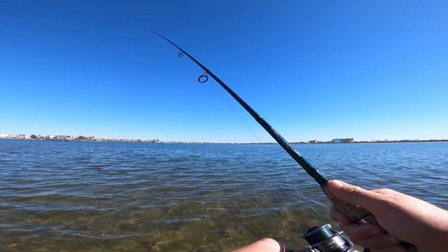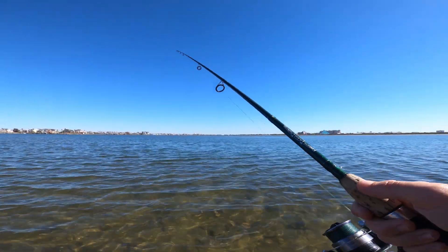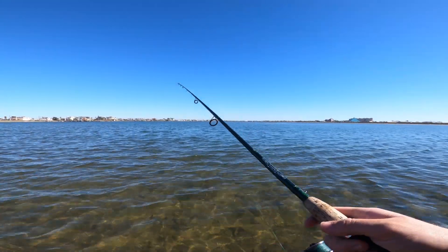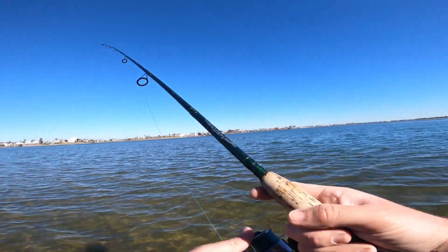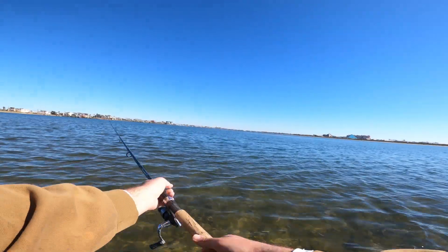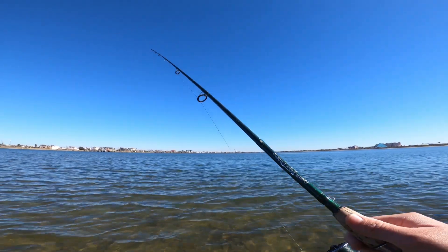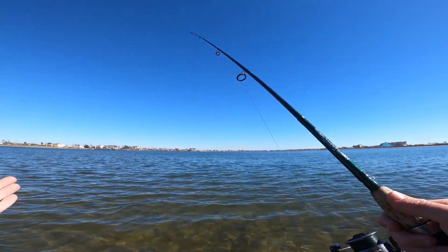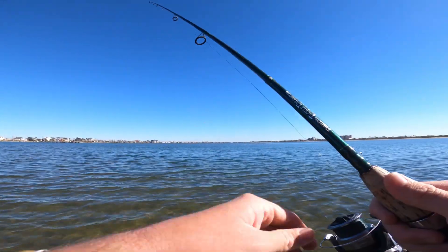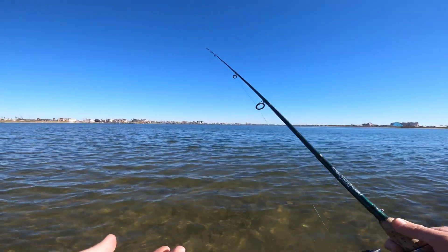So real quick, I want to go over the conditions today. Obviously it's super low tide right now. We are a day post cold front where the winds were blowing like 25 to 30 for almost all day. So we're post cold front right now. It's super nice out though. It was in like the upper forties this morning, but now it's probably upper fifties. Wind is almost zero, blowing less than five or six and super clear water.